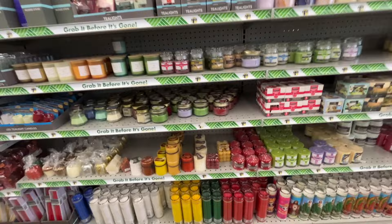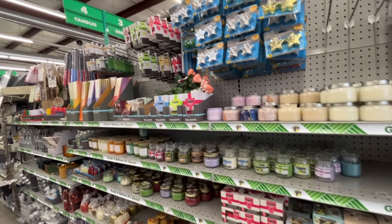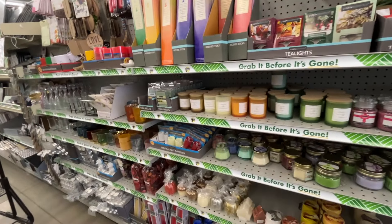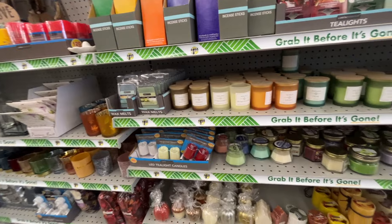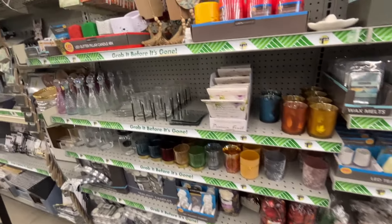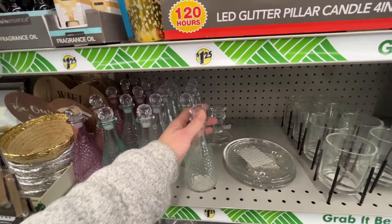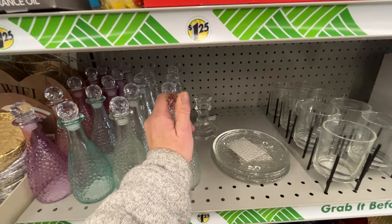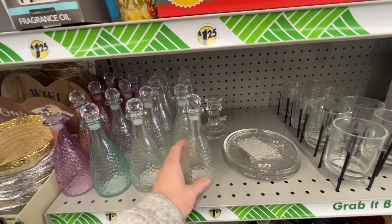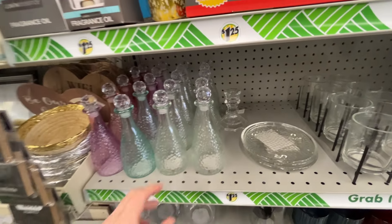I'm just noticing how nice and organized everything is in here - they have really improved. When I was in here before it seems like things were kind of messy. Over here are these glass little decanter bottles. I have one of these and I keep mouthwash in it and I really like it. I'm considering grabbing one as an extra just in case mine breaks, but I'm going to try to be good and pass.